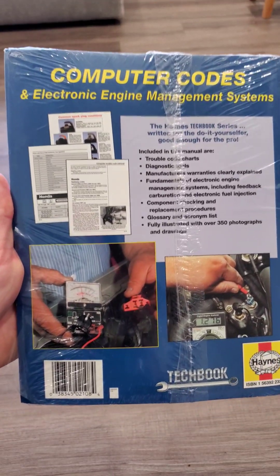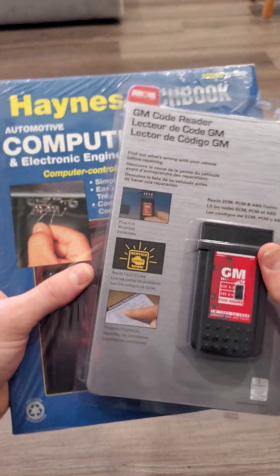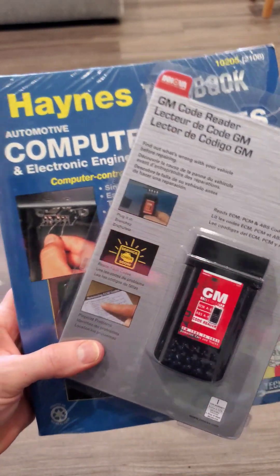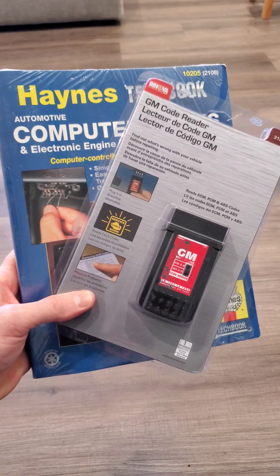So literally for under $50 you can get the two, and you can make sure — even if you can't do the repair — you can still verify what the issue is with what a mechanic is telling you.